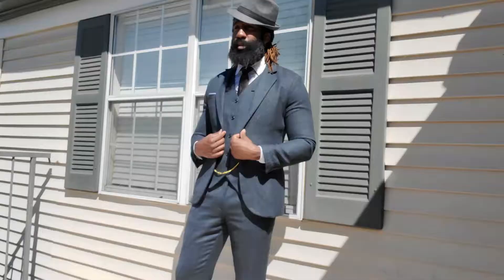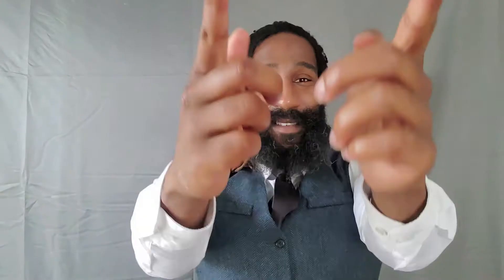He comes back to run his family business in the mean streets of Birmingham, England. As riveting and as exciting as the show is, the one thing that stood out to me was their style — what they wore in the show. So in today's video I want to talk about the style of the Peaky Blinders.